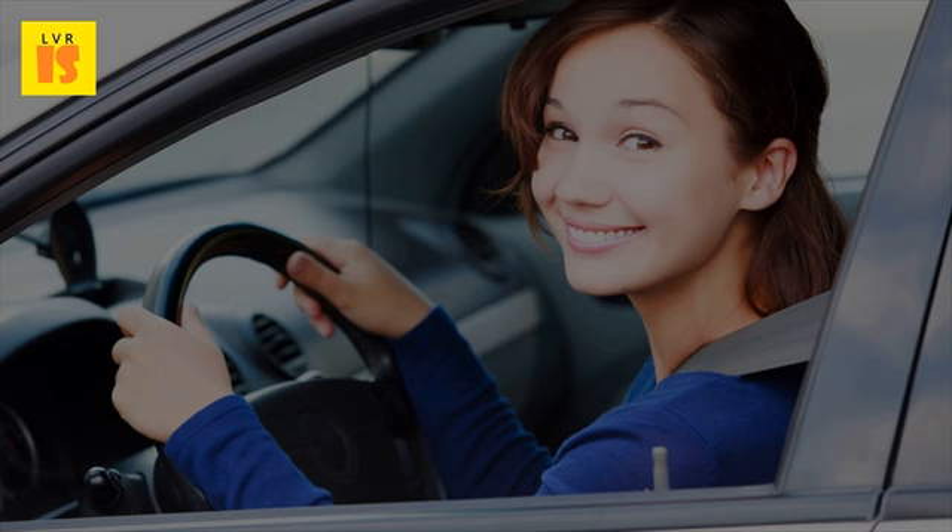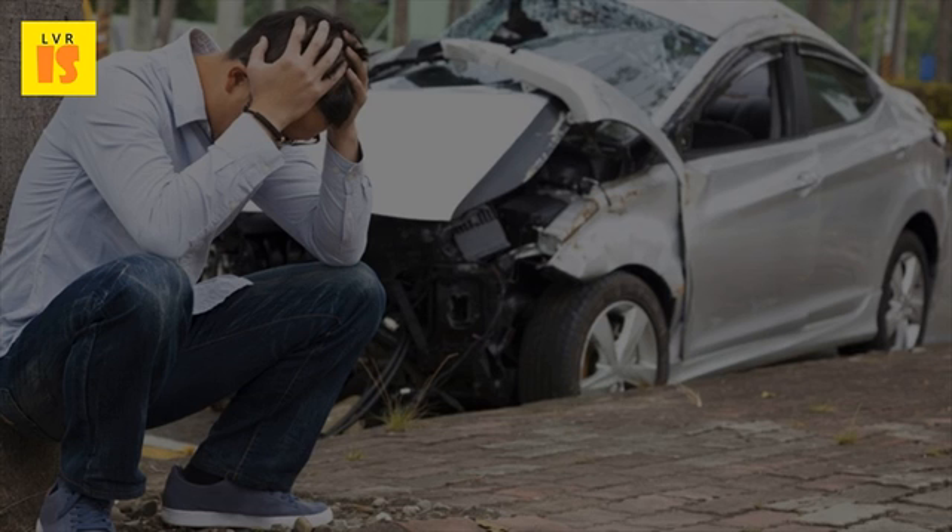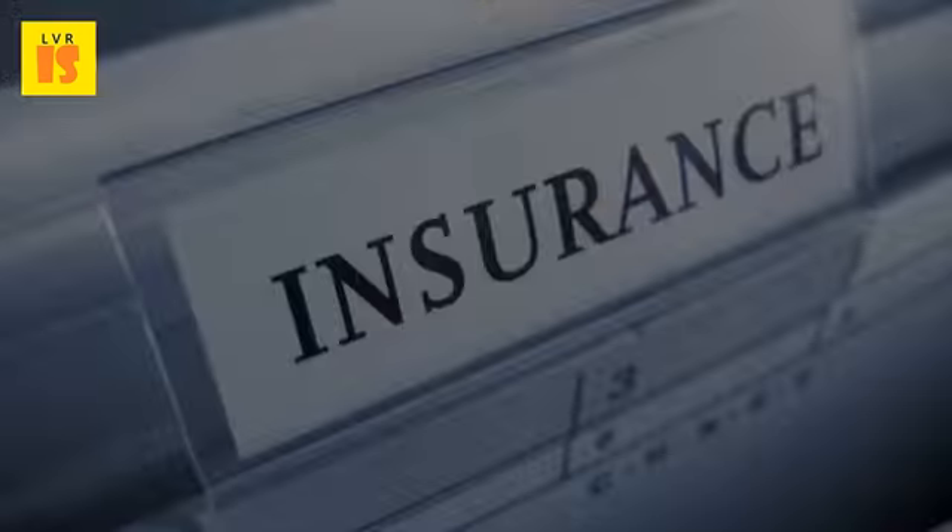Multiple Drivers: Other ways that you can receive a cheap car insurance quote is to insure more than a single person or one car on the same policy. Most of the time, the insurance agency will check each person's driving record and provide a rate according to this information.